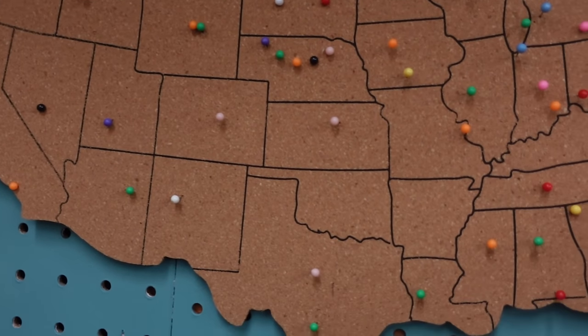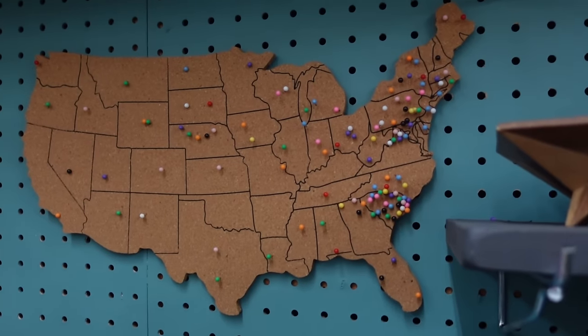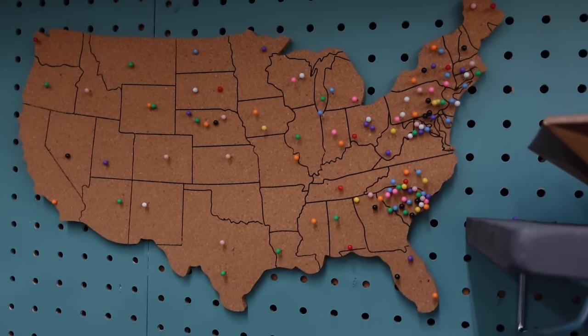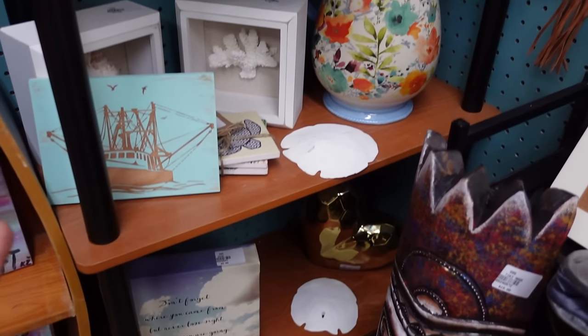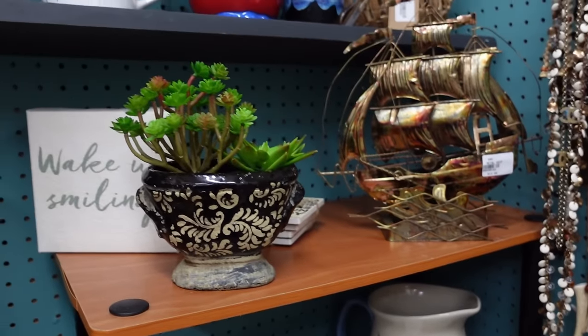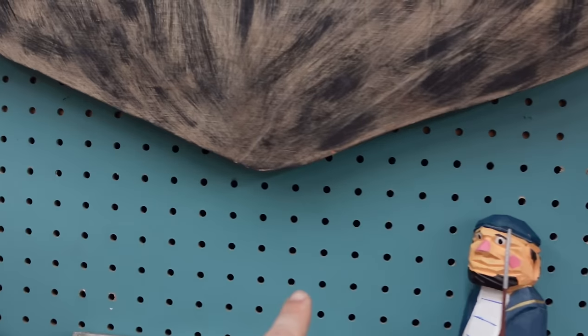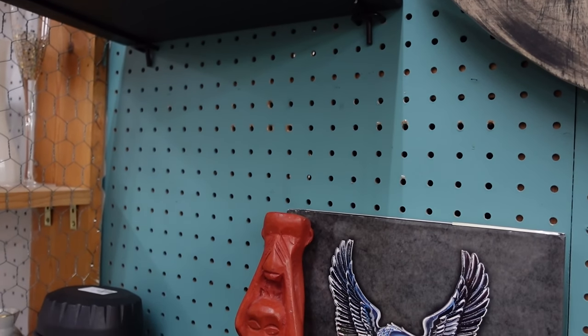We've got our koozies and our map — basically all of the United States has been covered. We're actually trying to find a cork globe to put in here because people said, 'What happens if I come from Australia or England — where do we put a pin?' We're going to work on that. We're finding that the core merchandise sells very well, so Kayla does a good job making sure it's stocked. We do want to get two extra shelves — one here and one there — because the more you can pack in, the better.